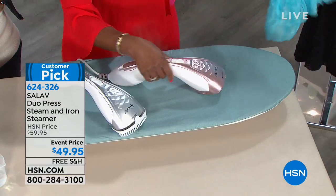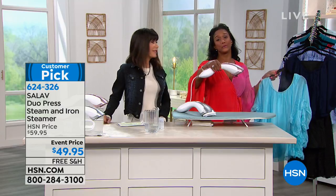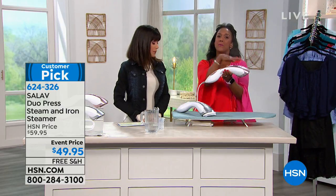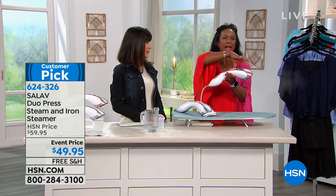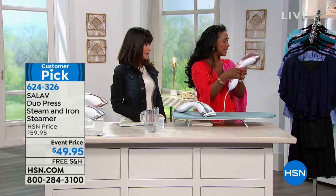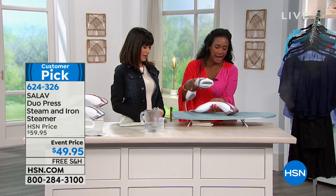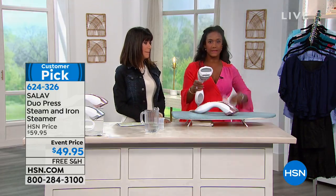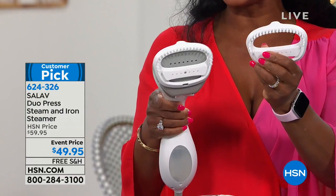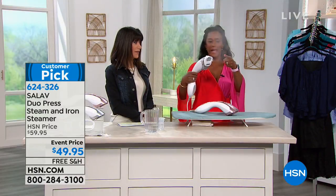This is brought to you by Salavi — they have over 230 patents for the different items and steamers they make. The double boiler and everything inside is beautifully done. It also comes with a brush accessory you can pop on, and a travel bag. You can use the brush with steam or just iron — it removes lint too, perfect for wool jackets or blazers.